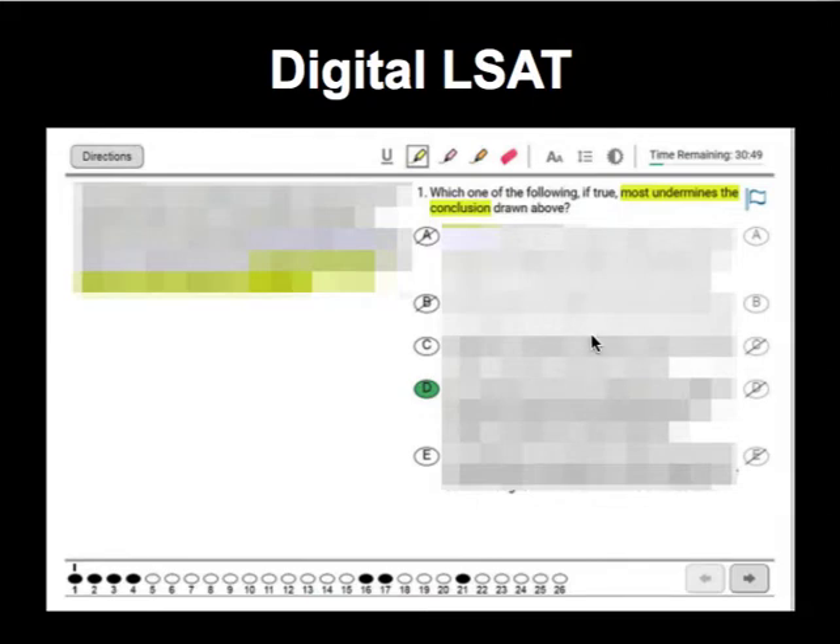Some pretty cool features here. We can highlight different portions — they've highlighted part of the question stem and part of the stimulus. Of course, you can eliminate answer choices. You can also resize the text, making it bigger or smaller as you'd like. You can see the time remaining with a ticking clock, and you can mark off questions to come back to later, so you can see at a glance what's bubbled in and what's not.